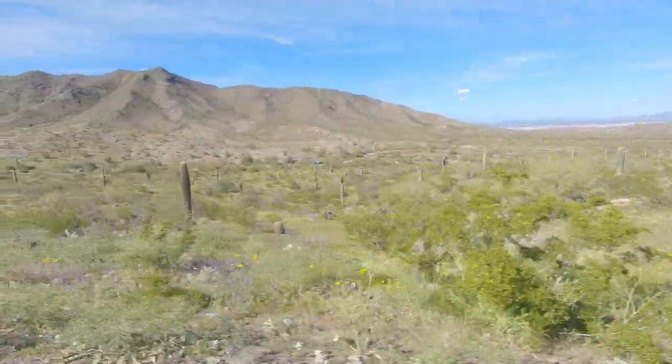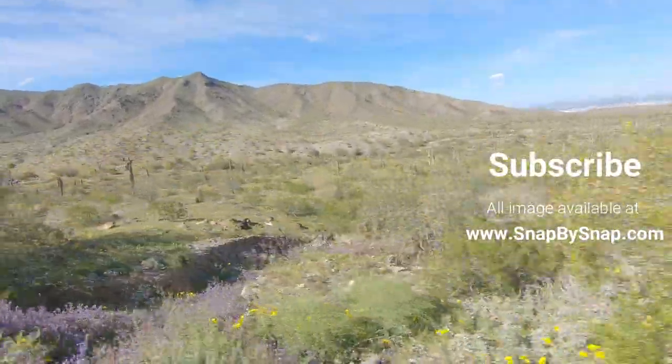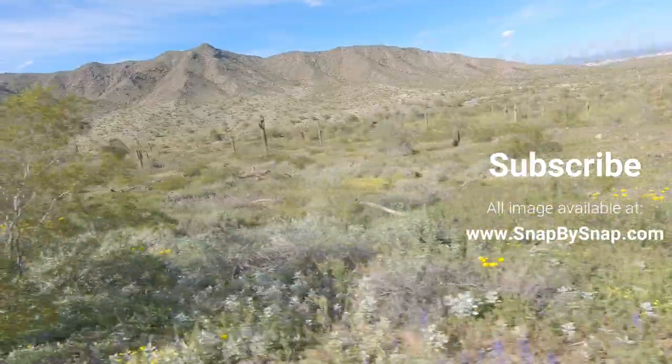Thanks for watching. Click that subscribe button. Leave me some comments of where you'd like to visit when you're in Phoenix. And remember — never stop exploring.